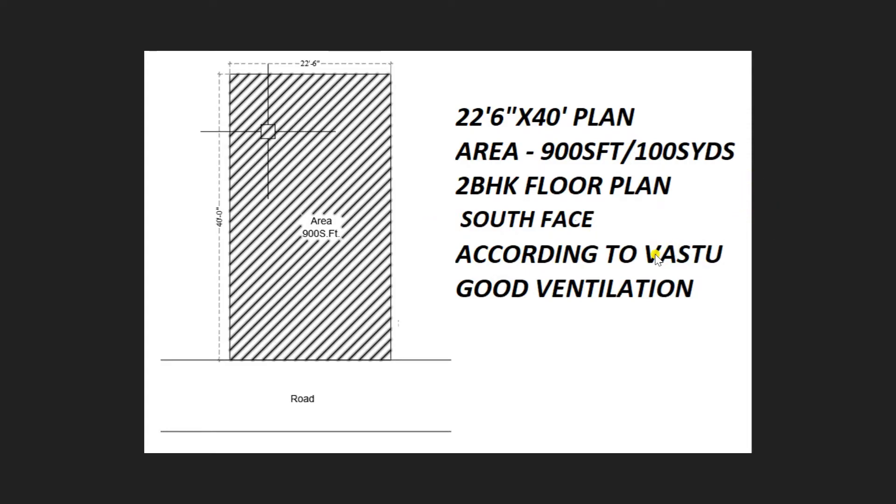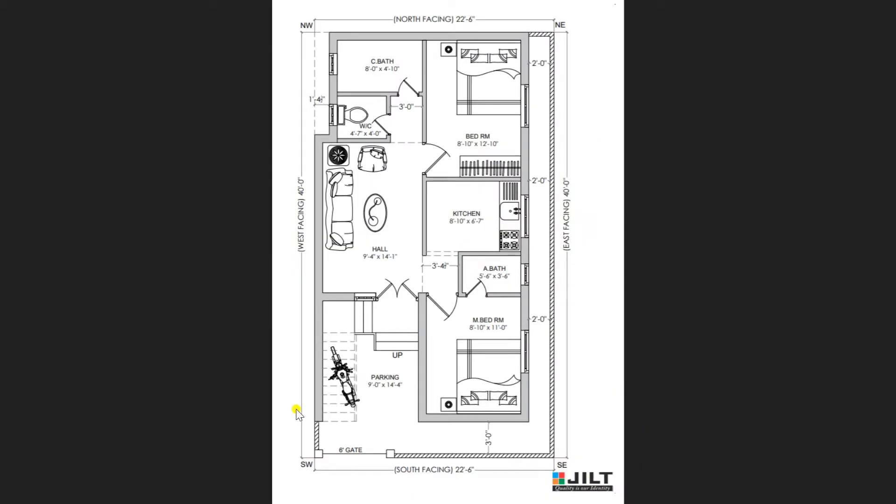Now let's move on to discuss in detail. This is a south-facing plan with a width of 22 feet 6 inches and 40 feet length. You can view this is a fully ventilated plan. Now I am entering towards the plan in detail — we have provided a 6-foot gate to the compound wall.